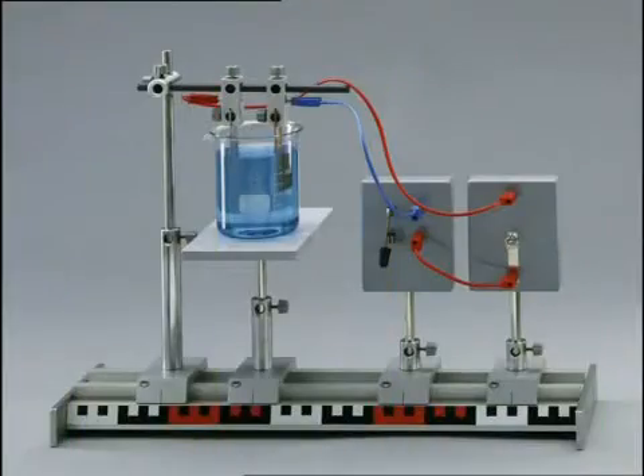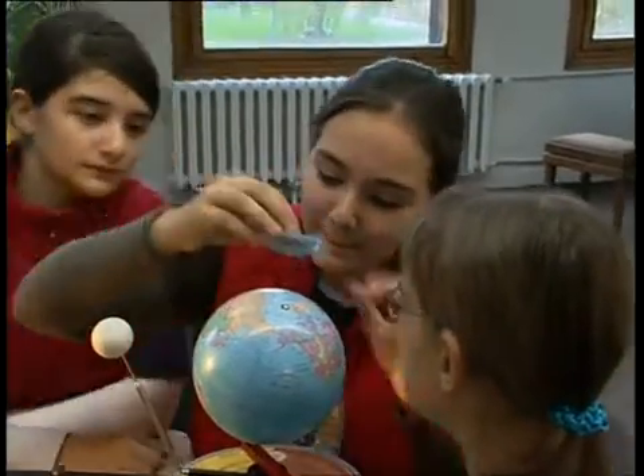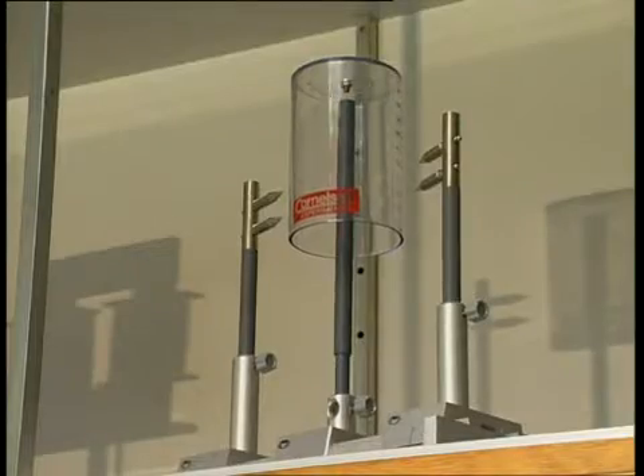Cornelison Experimenta, the ideal partner for daycare centers and schools, in line with the new curricula for instruction, to see, to handle, to participate. Cornelison Experimenta, the serious access into the fascination of nature and technology.